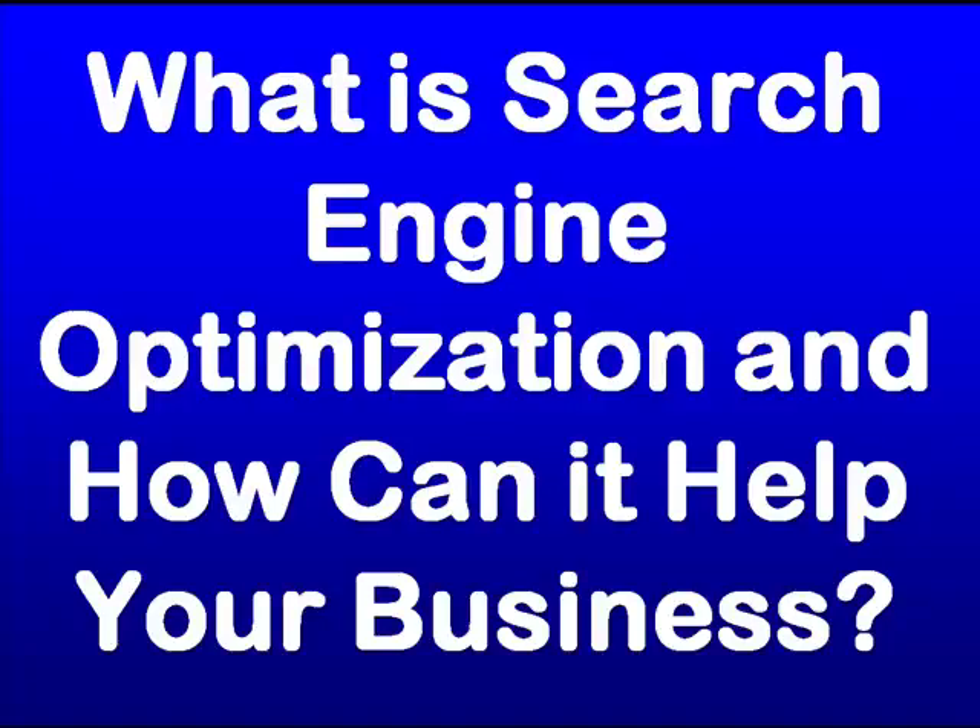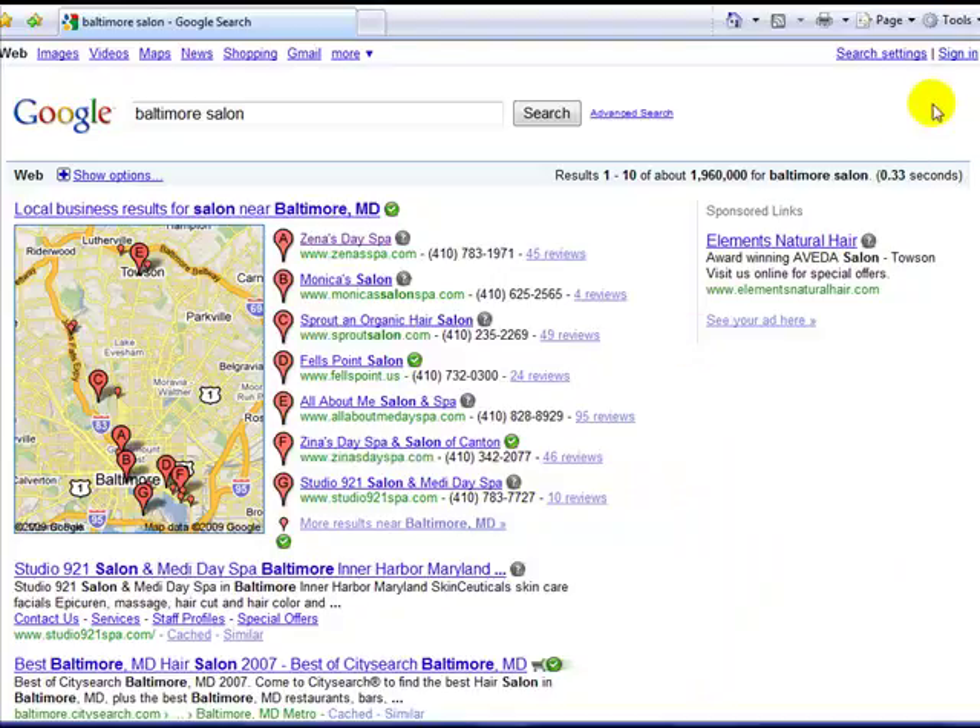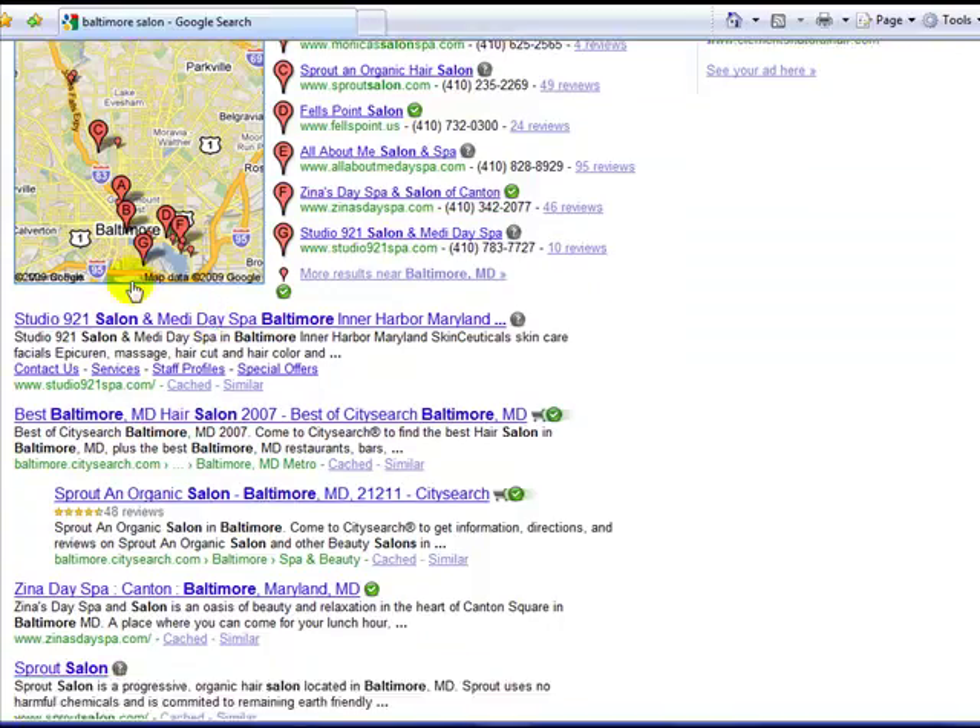What is search engine optimization and how can it help your business? In the last video we talked about how there are a lot of people searching for local businesses online. Phone books are on their way out — everything is being done online these days. And of course if your website isn't appearing in those local results then you're missing out on a lot of traffic. So how do you get your site to appear here?